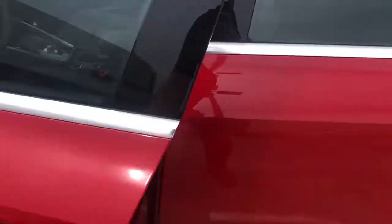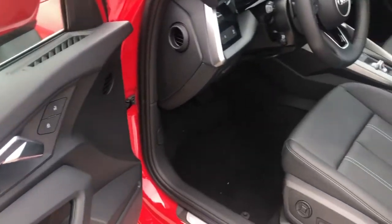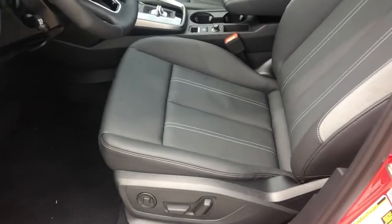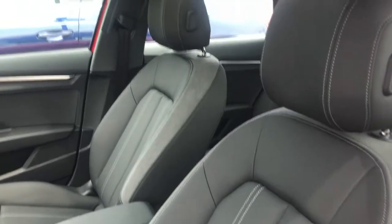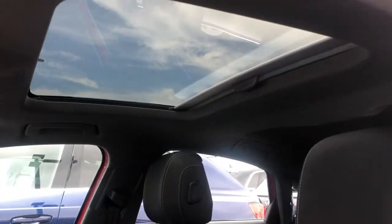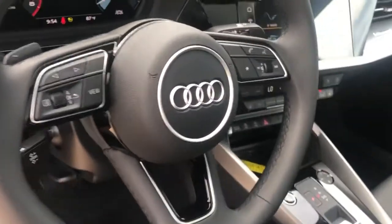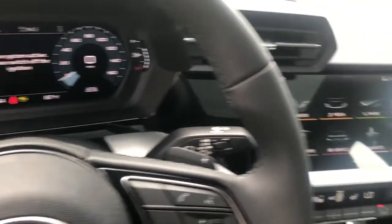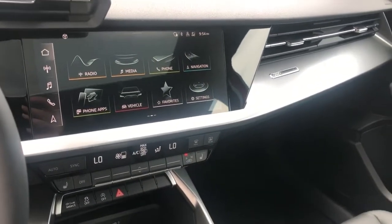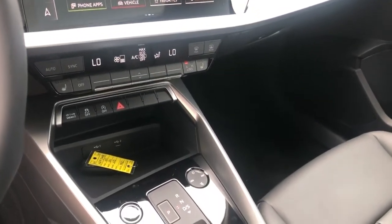Let's take a look on the interior. Got nice aluminum trim throughout the vehicle. Lovely black leather seats with gray contrast stitching. Very big sunroof. Here's our Audi multi-function steering wheel and virtual cockpit. Our MMI touchscreen does feature Apple CarPlay and Android Auto, along with all our climate controls and Audi drive select.